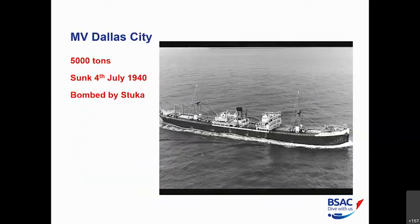We'll start with the MV Dallas City. She was a 5,000 ton cargo carrier that came over from the US and was sunk in July 1940. She was part of convoy OA 178 — an ocean-going convoy travelling east to west. This convoy set off in July with 53 ships. Norman Shotan, the master of the Dallas City, recalled looking to his stern and seeing a line of ships, and looking to his bow and seeing another line of ships, all mooching along the channel at six to eight knots.